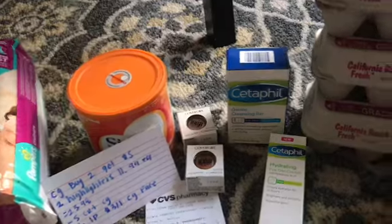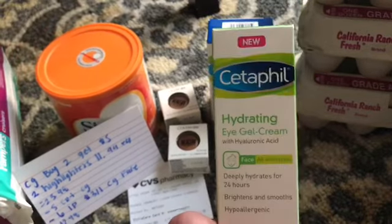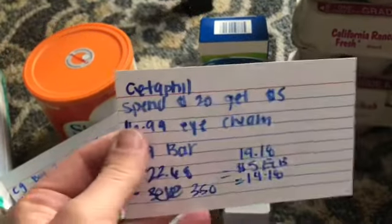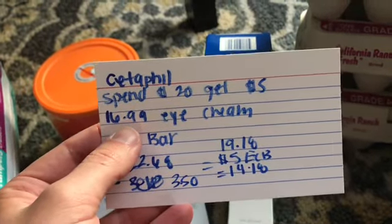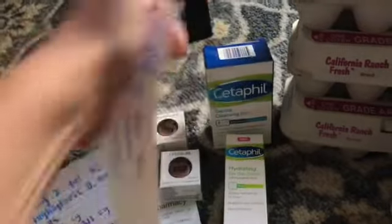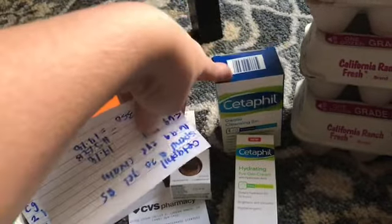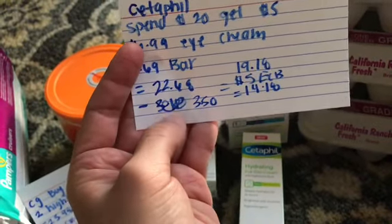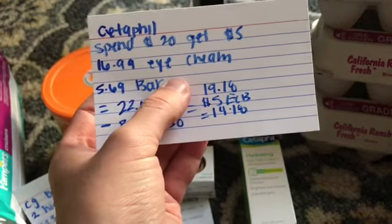I paid $12.98 for the Cover Girl items, a little came off with the 10% email coupon, and I got $5 back in extra care bucks. I also did the Cetaphil deal because I needed eye cream — I just learned hyaluronic acid is good for anti-aging and wanted to try it. The deal is spend $20 get $5. The eye cream was $16.99 and the single bar soap was $5.69 — it's included in the spend $20 get $5 but you can't use manufacturer coupons on it, though the percentage-off coupon will apply. Total was $22.68, and I used a printable $3.50 off one for the eye cream, bringing it to $19.18, then I get $5 in extra care bucks back.